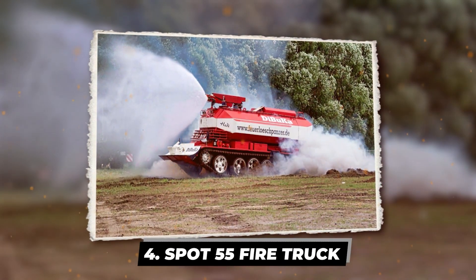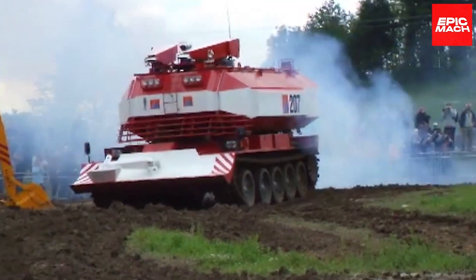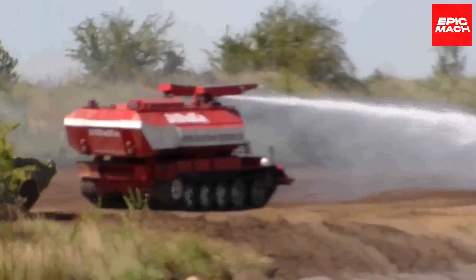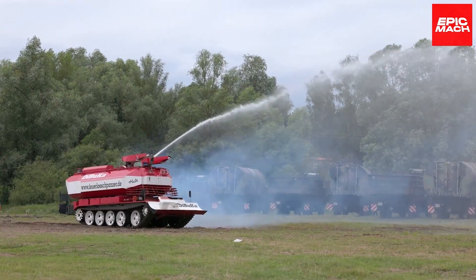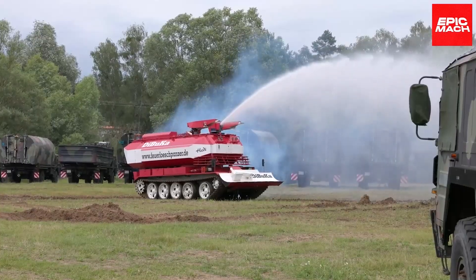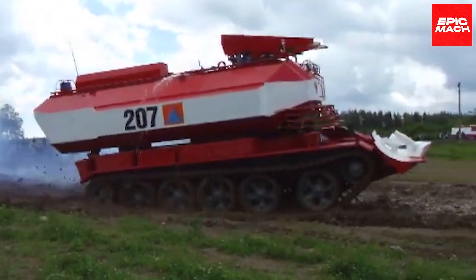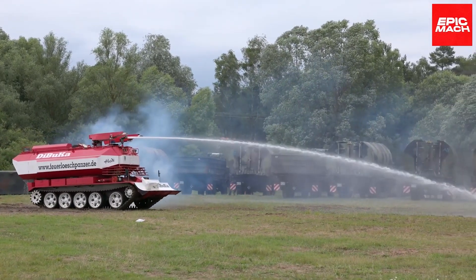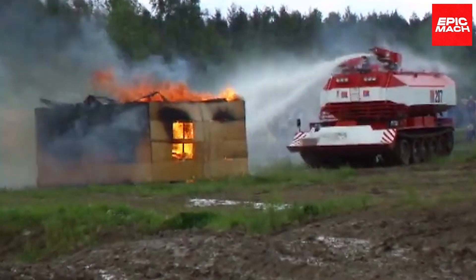4. Spot 55 Fire Truck. When wildfires rage uncontrolled, the Spot 55 Fire Truck charges the front lines to tame infernos. Its 11,000-litre tank feeds high-pressure pumps that can blanket flames in suffocating curtains of water, foam, and retardant chemicals. Built rugged, this Italian beast mounts the armor and muscle to surround blazes on all sides, maximizing firefighting maneuvers that save homes, habitats, and lives.